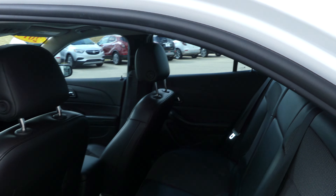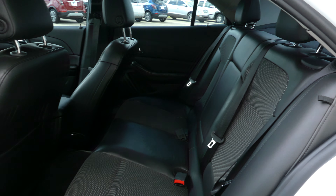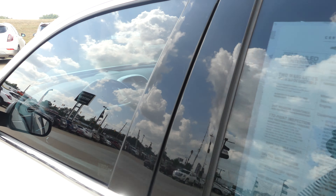Rear passenger seating is this beautiful premium leather, and the driver and passenger enjoy the same premium leather in bucket seating.